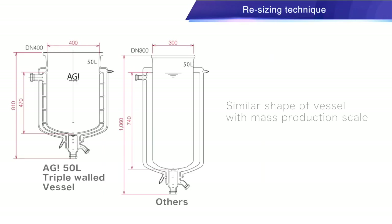When scaling up, AGI incorporates vessel ratios consistent with production and manufacturing-type vessels, allowing the user to scale up more accurately.